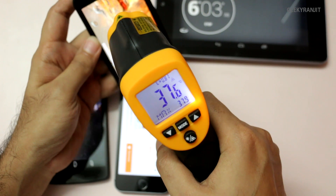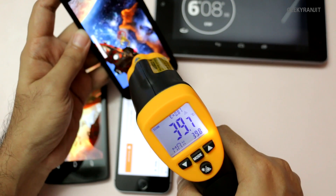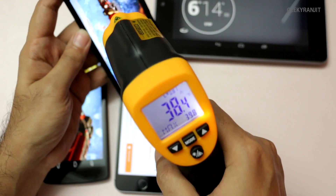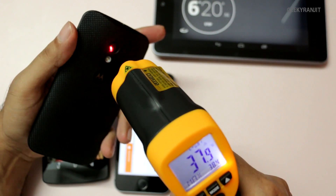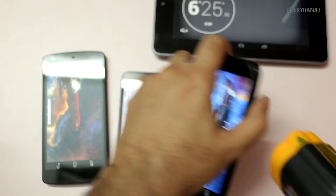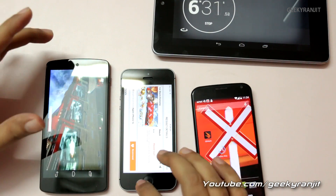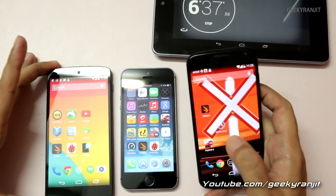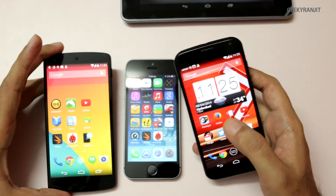The Moto X screen is at around 37.6 to 39°C, with the lower part of the screen notably hotter than the top — a difference of about two degrees Celsius. The back of the Moto X is also about 38 to 39°C.